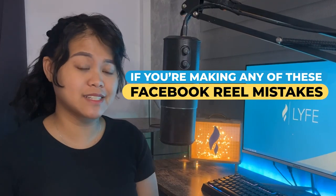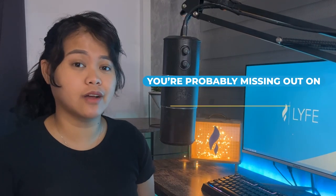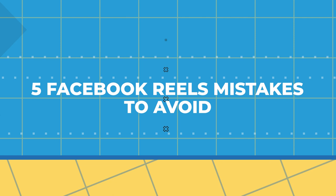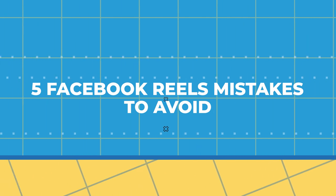If you're making any of these Facebook Reels mistakes, you're probably missing out on higher reach. There are a few things you need to look out for. Are you using stock music or plain sounding background audio? That could be hurting your engagement. In this video, we're going to talk about that and four other Facebook Reels mistakes to avoid, so be sure to keep watching.